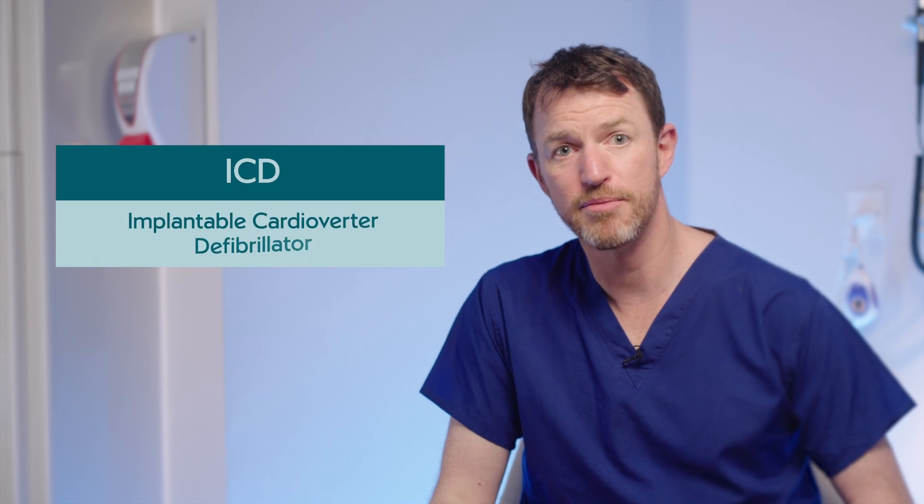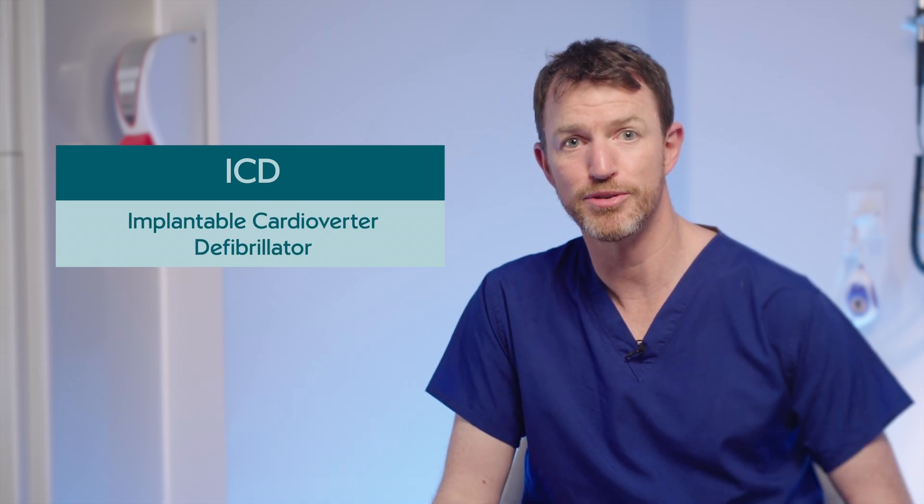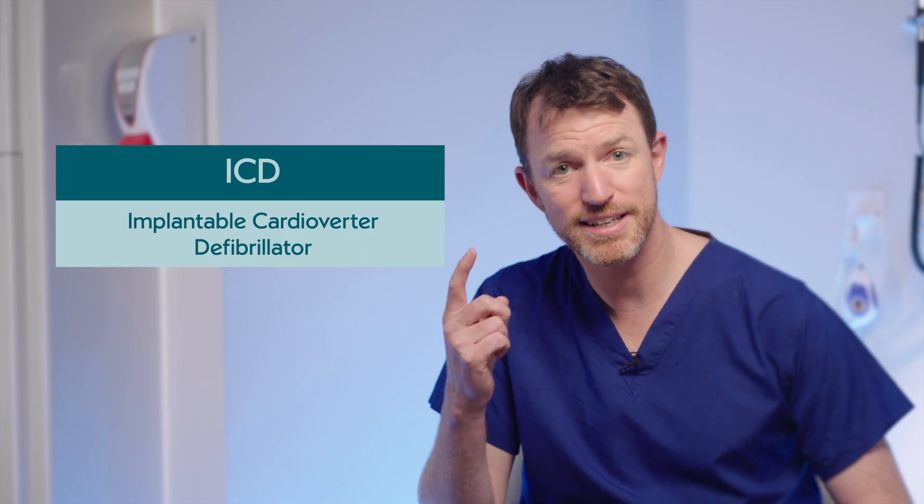An ICD — an implanted cardioverter defibrillator — is similar to a pacemaker but it has an extra function. What it can do is give the heart a shock if a dangerous fast heart rhythm occurs. Thankfully that doesn't happen to the vast majority of people, but in people who are at particular risk of that happening, it can be a super useful and even a life-saving device.